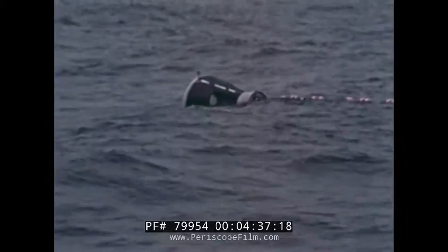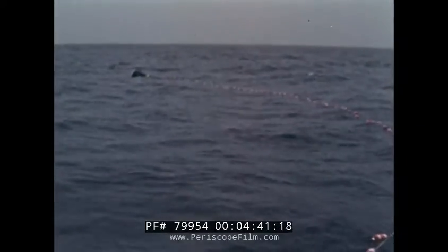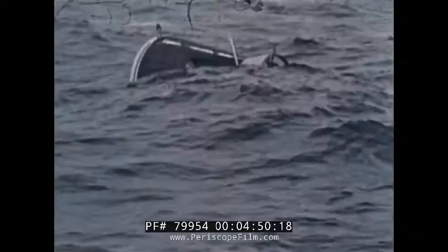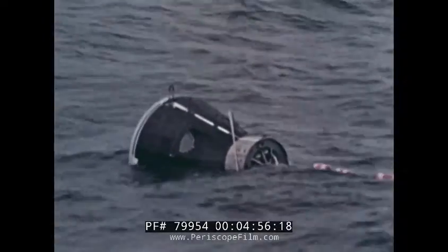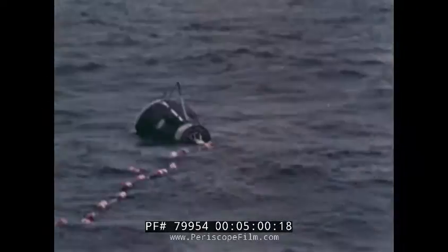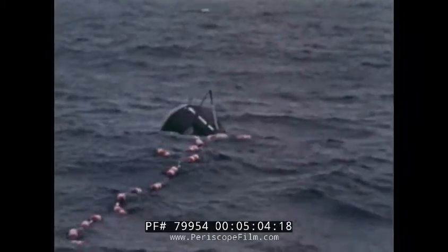During these sea tests, certain equipment failures were noted. Environmental control system compressor number two failed after 22 minutes. A three to five amp short circuit existed in the electrical system. The high frequency whip antenna buckled within one minute after its extension. The output of the number one UHF voice transceiver was abnormally low. Because of these failures, the test was terminated after two hours.